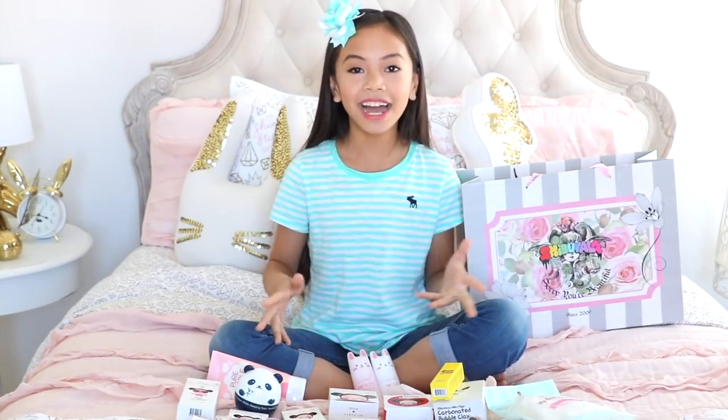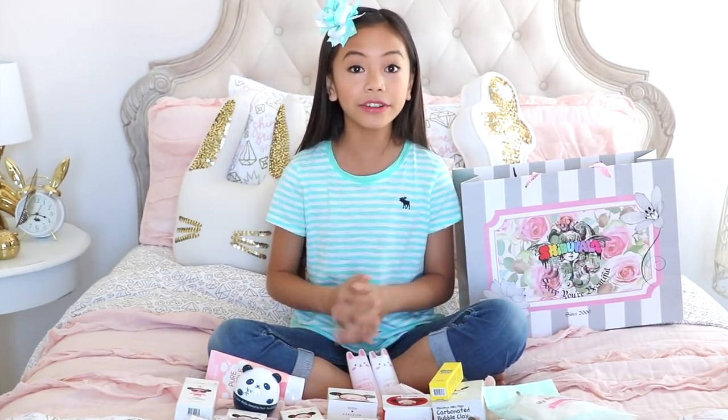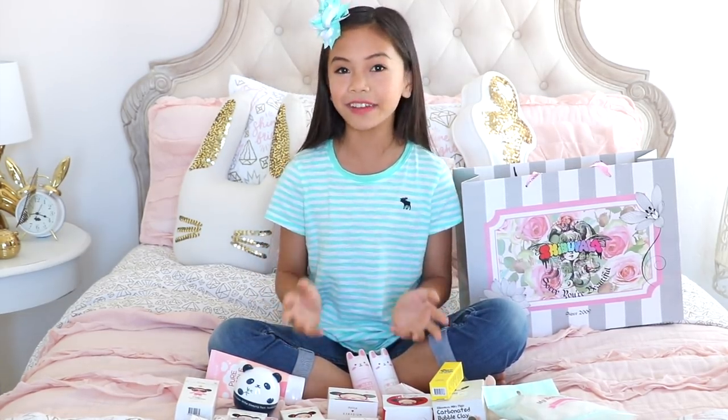Hey guys, it's Jessalyn! I'm back with my Korean makeup haul and collection since a lot of you had requested me to film one when you saw my Near Surge tour. If you haven't seen that video yet, I'll link you to it in the description down below.